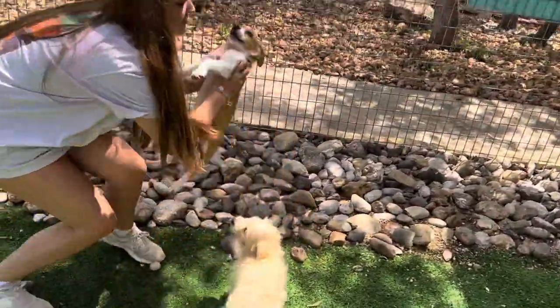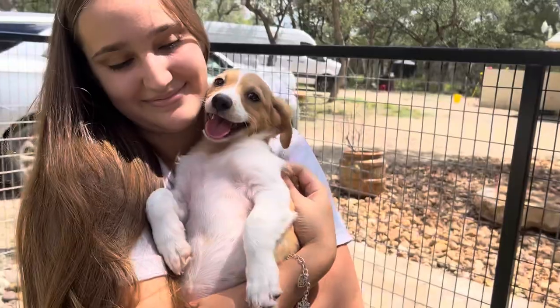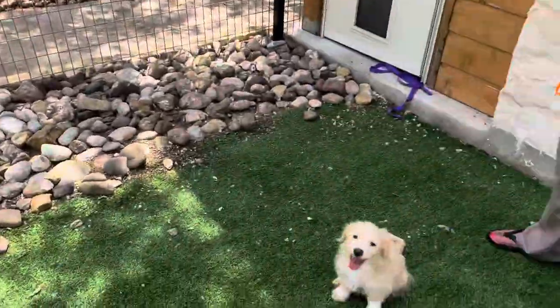Their mom was a stray down by the border. They're still trying to trap her. But they were able to get the puppies up here to us, and she is under 20 pounds, so these guys are going to stay smaller.